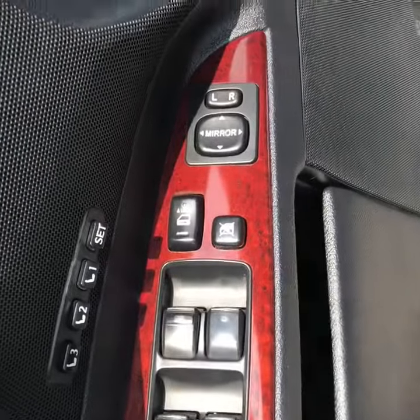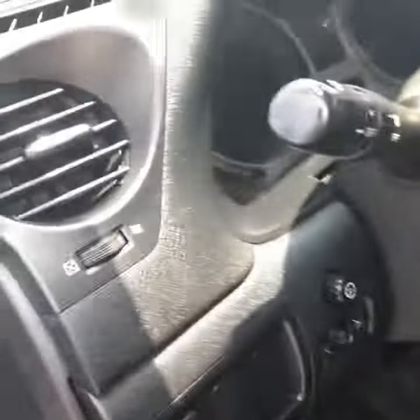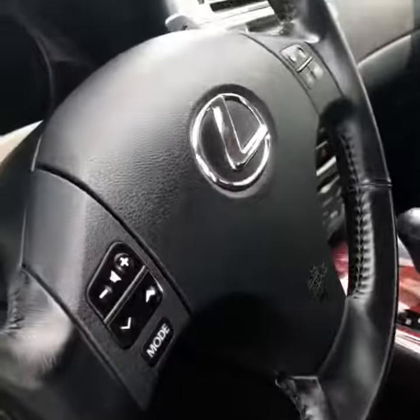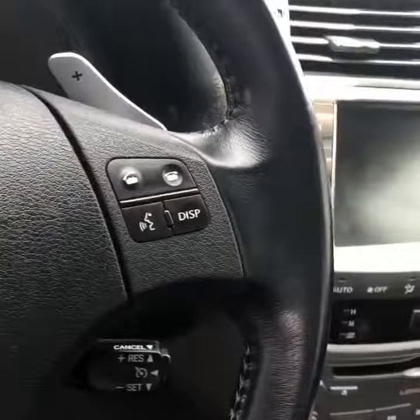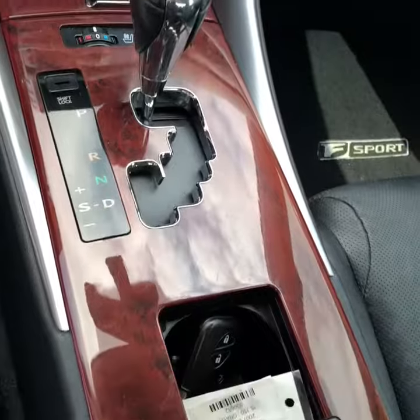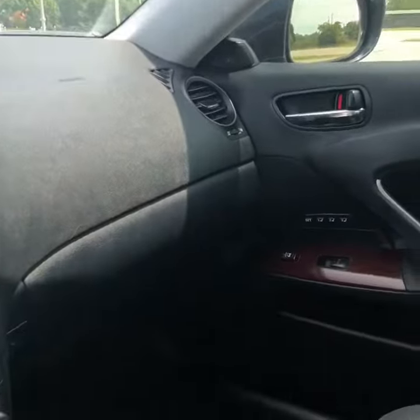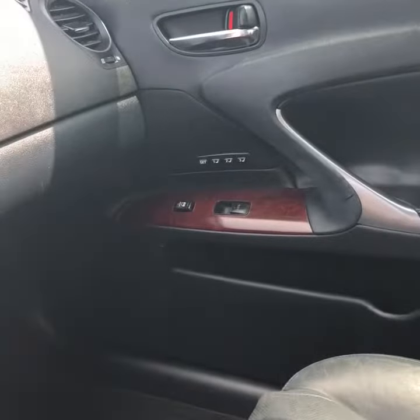Moving to the front — memory seats again with the wood grain accent, powered seats on both sides, premium floor mats, and a lot of controls and options in this car. Nice wood grain in the center as well. Heated and cooled seats, and you actually have memory seats on the passenger side as well — I think that's pretty cool, I've never seen that before.